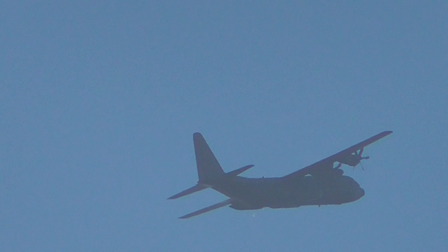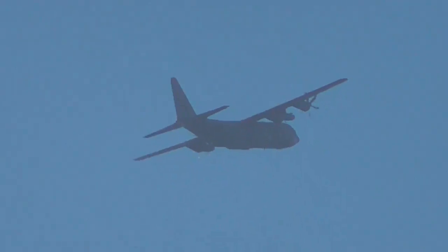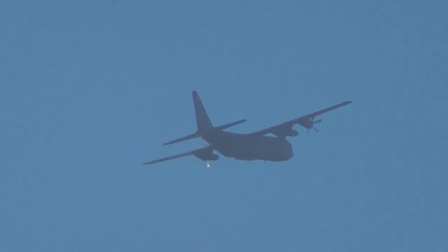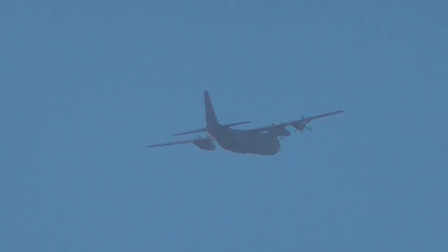That's now heading west. I'll zoom out and show you just how far off that actually is.